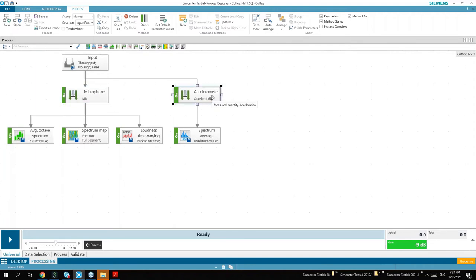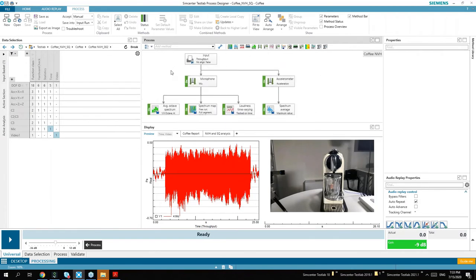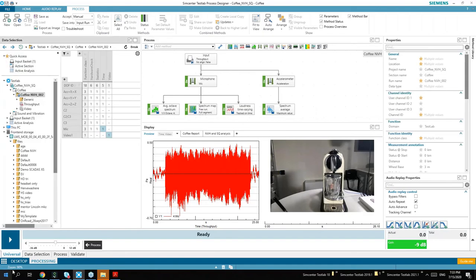In this process, I have a special method which allows me to say: only measured channels with the name 'mic' go this way, and everything else stops. I have the same here, but in this case if a channel's measured quantity is acceleration, those channels pass through this route. This allows me to specify different processing settings depending on channel name, measured quantity, run name, and many others. On the microphone we do an averaged power spectrum, a spectrum map, and a loudness calculation; on the acceleration data we do a spectrum average.